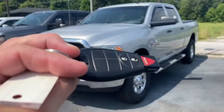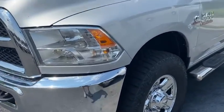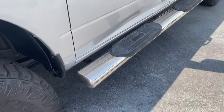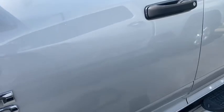We have one key fob and no remote start. It's a good-looking truck. Got a little bit of oversized tire on it with a really good set of Goodyear Wranglers. Nice set of aftermarket running boards, good and wide so you can get up on them.